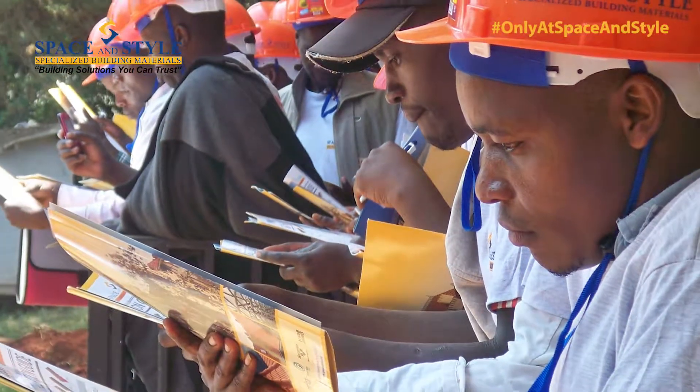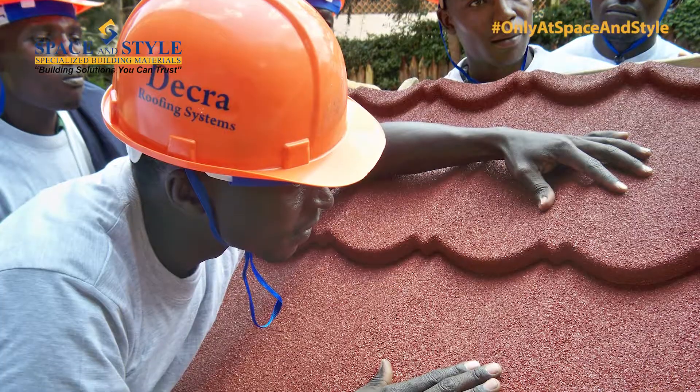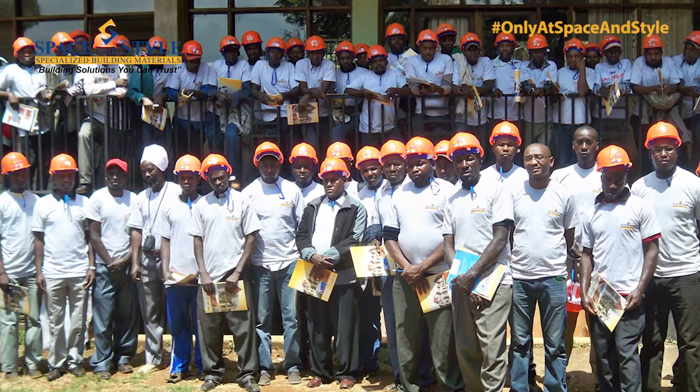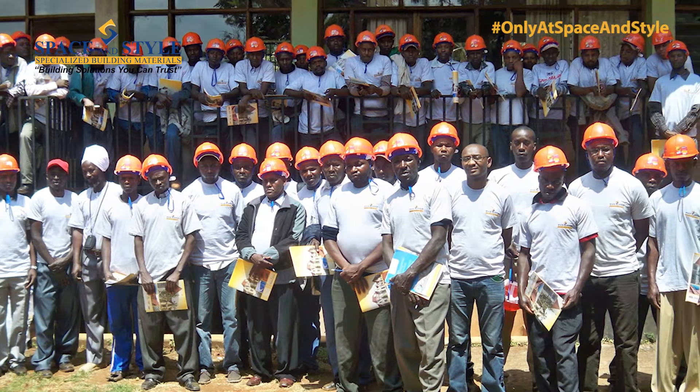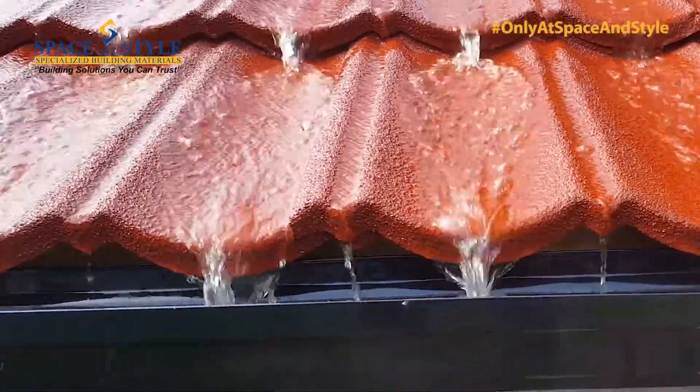In 2013-14, Space & Style undertook a national fundi training program called Fundi Malum, in association with the National Construction Authority. Space & Style and Dekra trained over 1,000 installers nationwide.